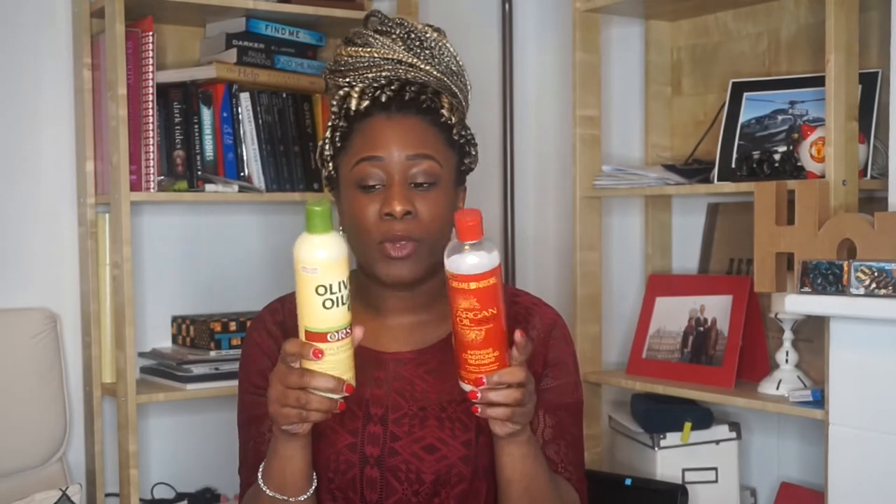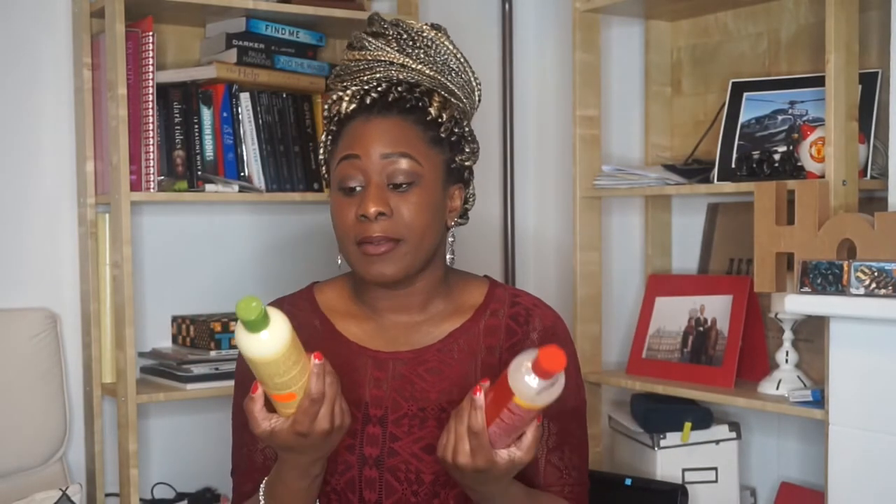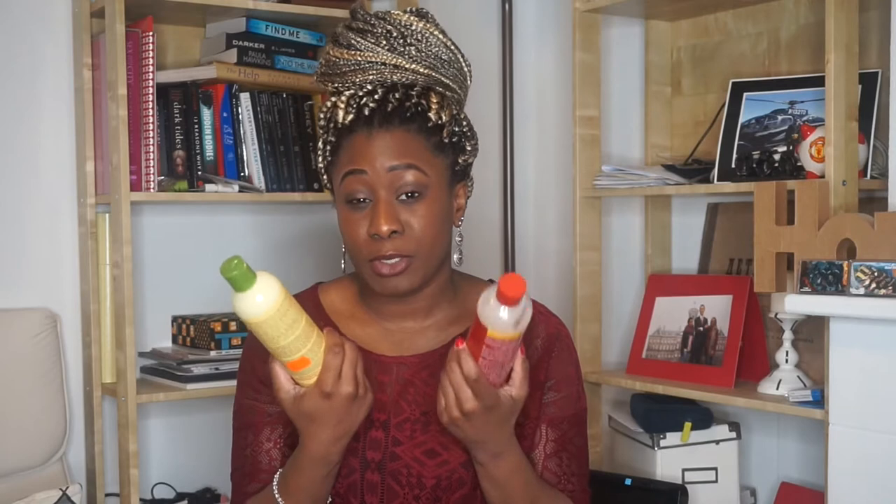My conditioners are the follow-ups to the shampoos: the Cream of Nature Intensive Conditioning Treatment and the ORS Replenishing Conditioner. Back when I used to wash my hair every week, I would rotate between them — some weeks I'd use both, some weeks just one or the other, depending on how I felt.